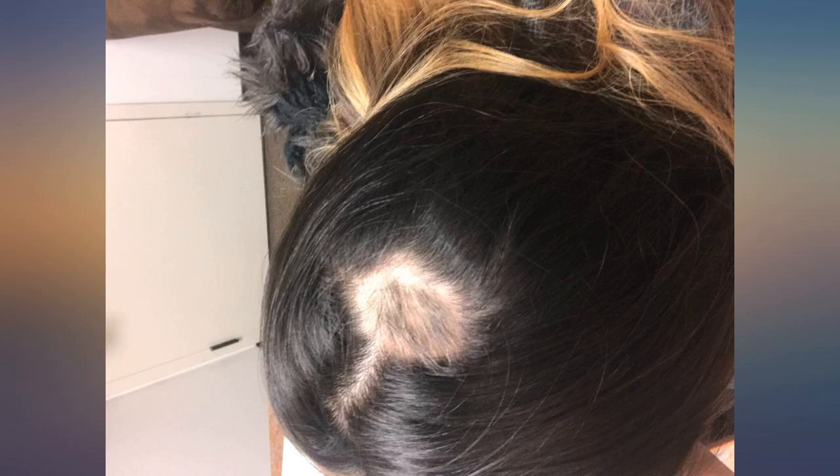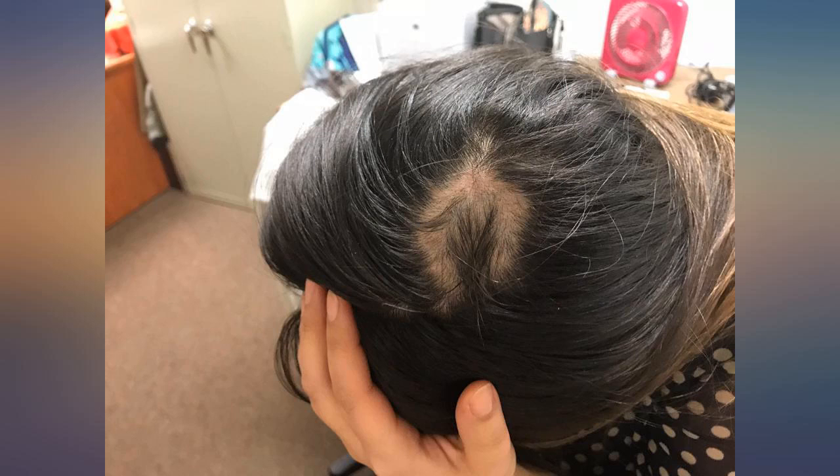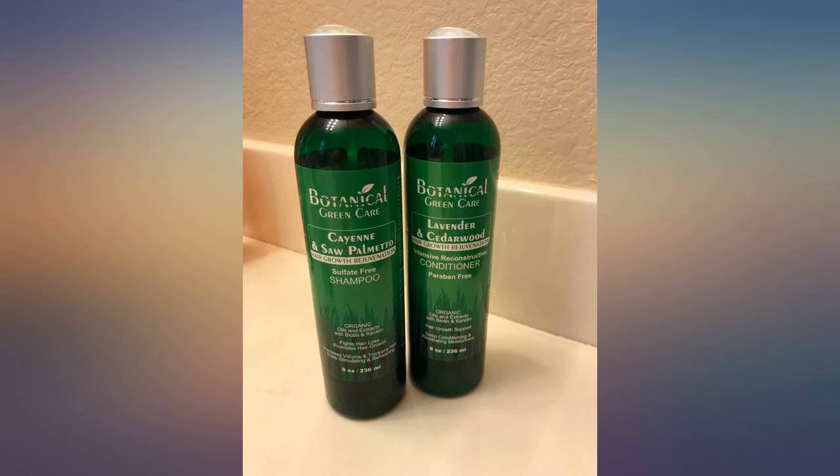My hair loss has slowed down. I wish there was more moisturizing effect, but I have super dry hair. People with less dry hair may be even happier with these.